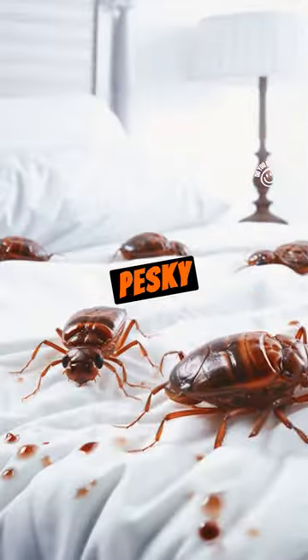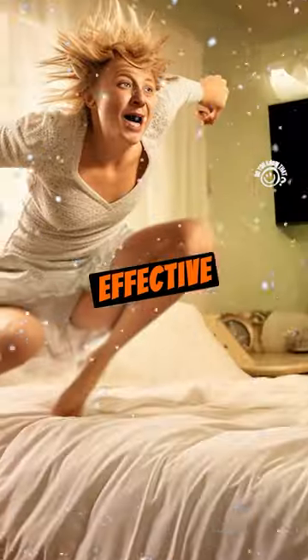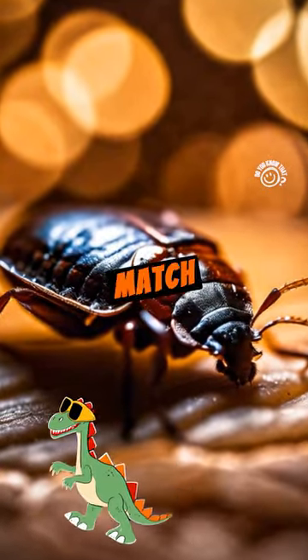Ever wondered how to get rid of those pesky bedbugs? We've got the lowdown on the weirdest yet effective ways. Bedbugs are tiny, but they're no match for our tricks.